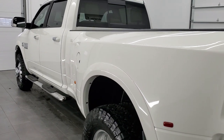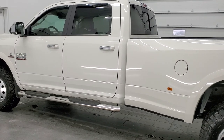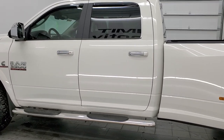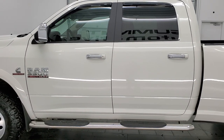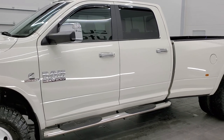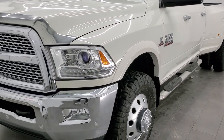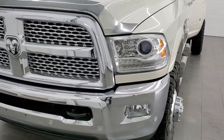This 2017 Ram 3500 has the 6.7 liter Cummins diesel engine. This truck has been fully safetied and inspected by our service shop per the state of Wisconsin inspection process. It has a fresh oil and filter change, all the fluids have been checked and topped off, and this truck is 100% ready to go.